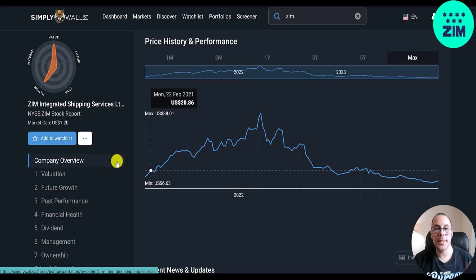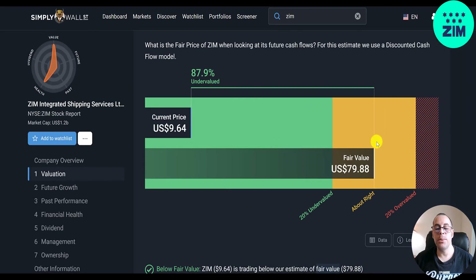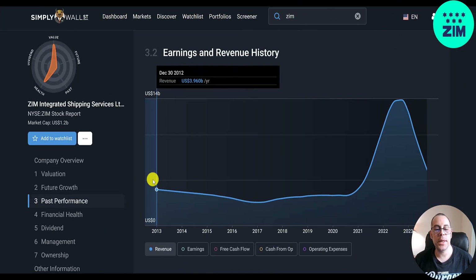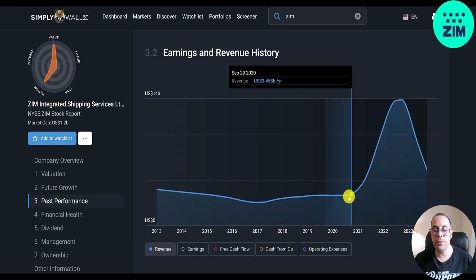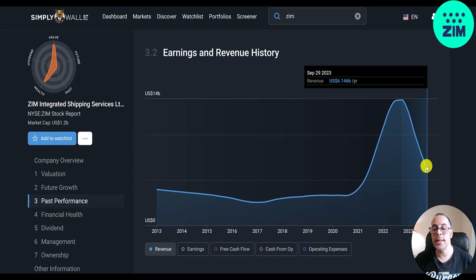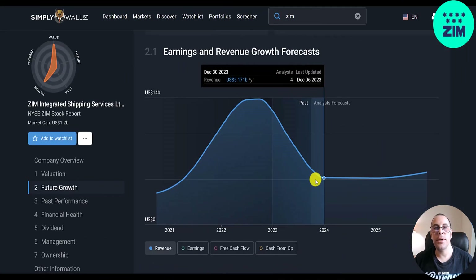Some comments suggest this is a scam company, but if it were a scam it wouldn't be worth over a billion dollars — though Enron was a scam worth over 100 billion. Simply Wall Street's valuation is $80, saying the stock is 88% undervalued; seven analysts priced the stock at $7.43, saying it's overvalued. Revenue was around 4 billion in 2012, stayed relatively flat for eight or nine years at around 3.5 billion through 2020, then shipping rates went up and revenue almost hit 14 billion. It's come down to 6 billion, but that's still double 2020 levels.